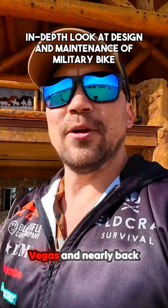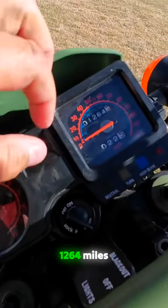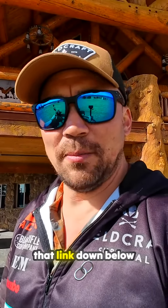I could drive to Las Vegas and nearly back from here with one tank of fuel on this particular bike. It has 1,264 miles. I did a really cool video for the Fieldcraft Survival channel with Greg Lapin where we did a few tests comparing this to a modern motorcycle — make sure you hit that link down below and subscribe to the channel.